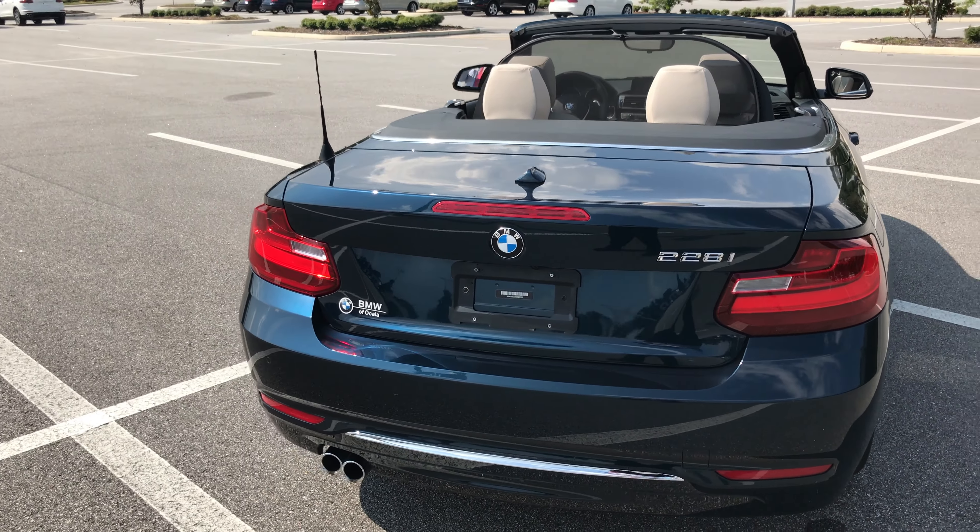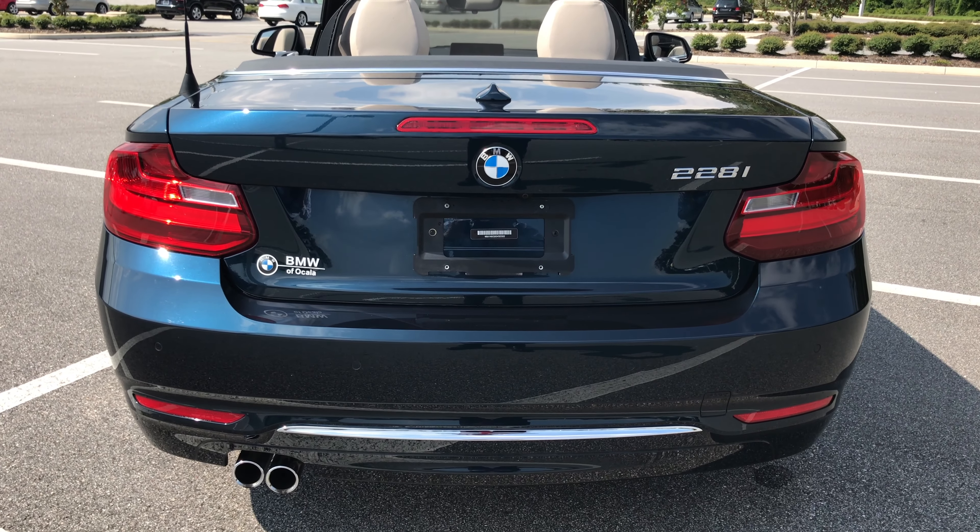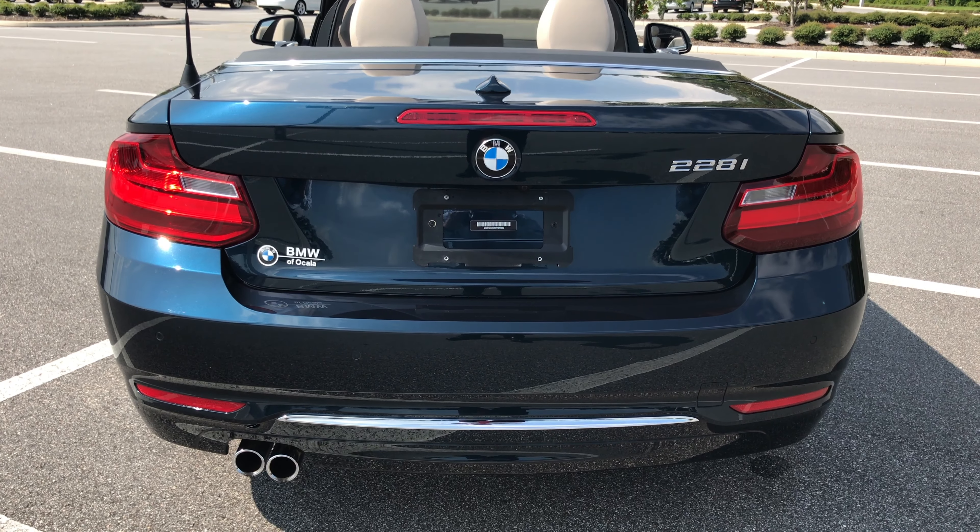Adaptive LED tail lights here in the back. And as already stated, it has that extra chrome piece on the bottom as part of that luxury package.